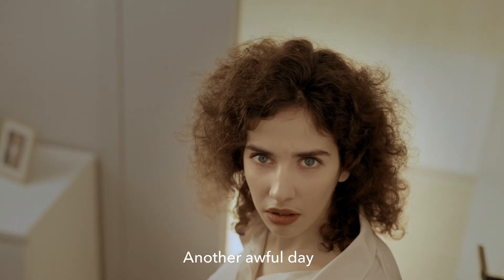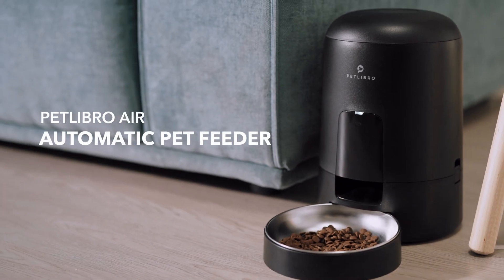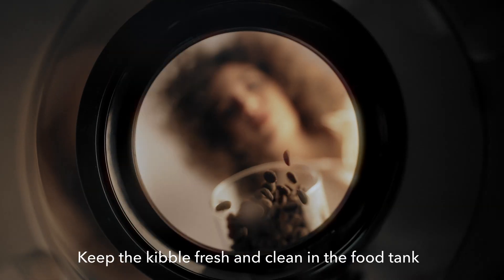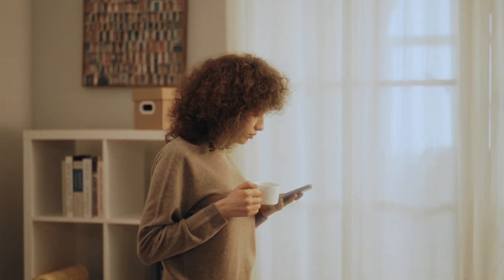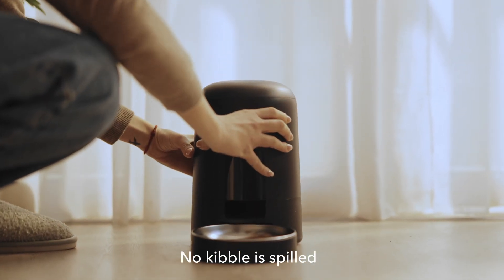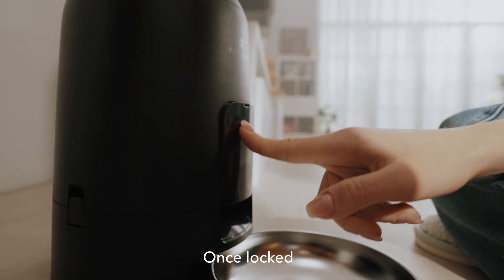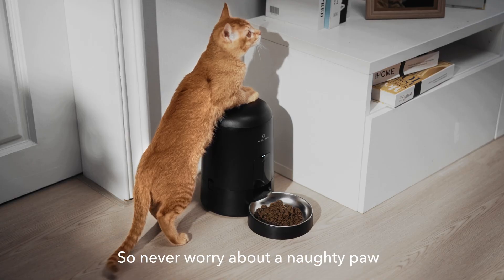Another awful day? Don't worry. Introducing the Petlibro Air Automatic Pet Feeder. The top lid release button keeps the kibble fresh and clean in the food tank — one button to open or lock. Even if it's knocked over, stay cool: no kibble is spilled.